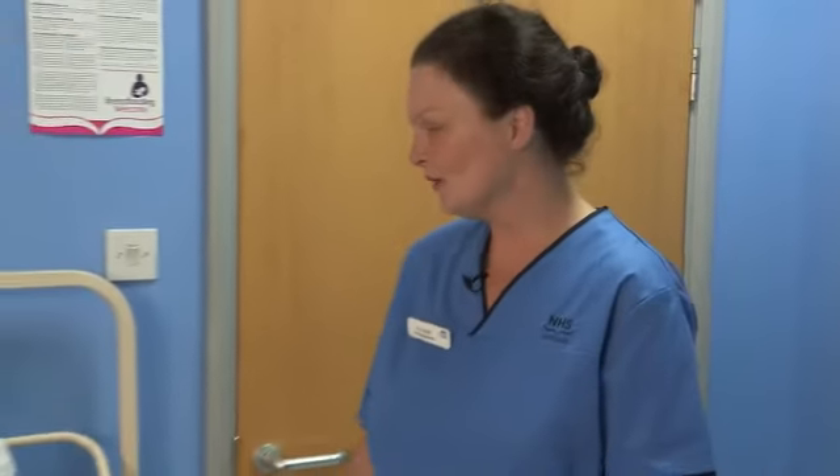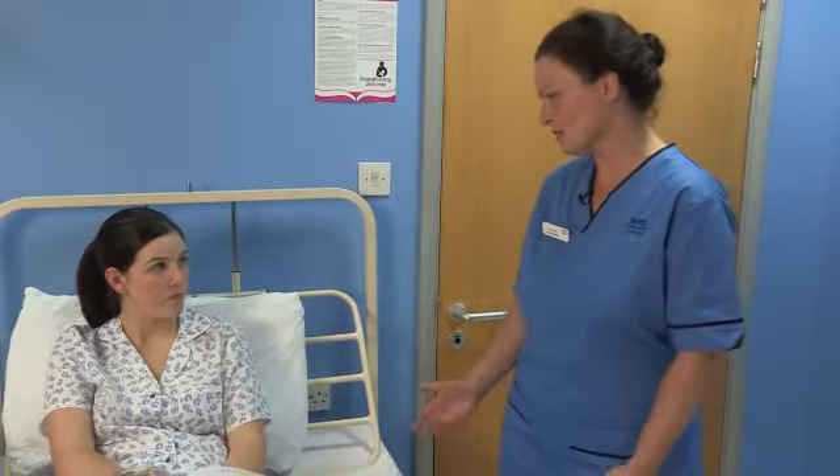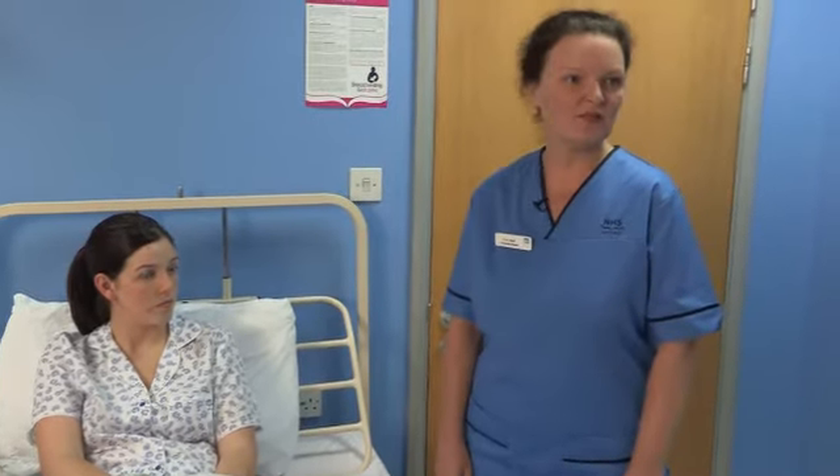Mums will also be given the opportunity to bath their baby. When at home, Kelly, you'll have to decide when's best to bath your baby. Sometimes night time will make baby settle better. There's no need for any fancy soaps or skin products — plain water is much kinder to the baby's skin.